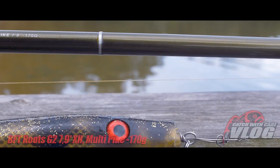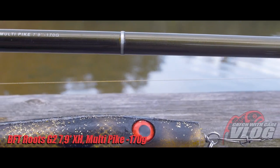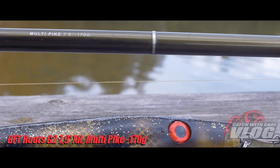Hi everyone! My name is Jimmy and I work for Catwick here. Today we talk about the new BF2 Route Generation 2 rod series, and here I have the Multipike 7.9, up to 170 grams of lure weight.